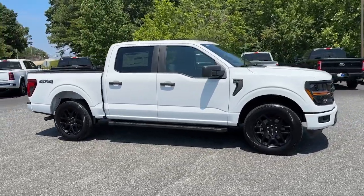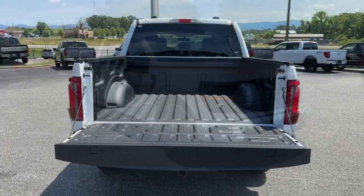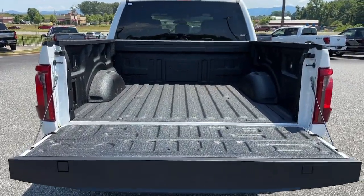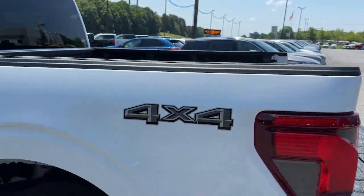Navigation system, keyless entry, backup camera, heated mirrors, bed liner, fog lamps, lane keeping assist, satellite radio, blind spot monitor, Bluetooth connection.